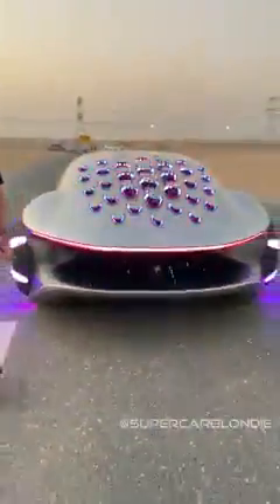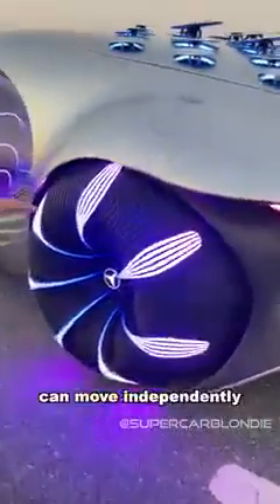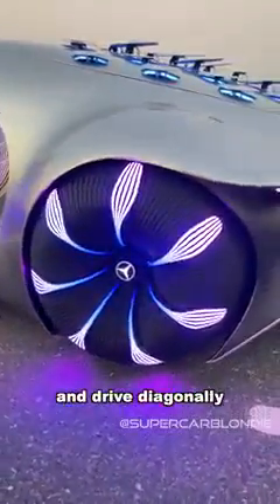Check this out. These are the wheels. Each wheel can move independently, so what you get is you can actually literally crab walk and drive diagonally.